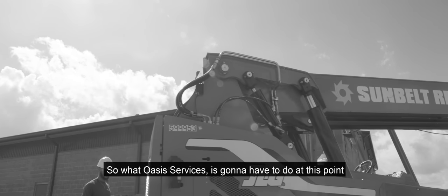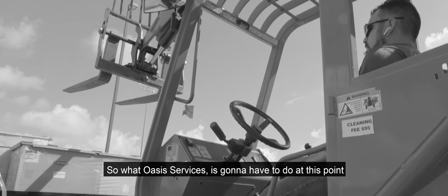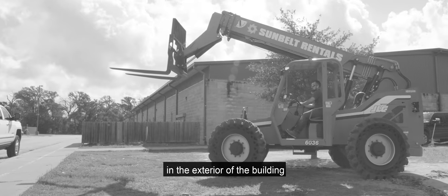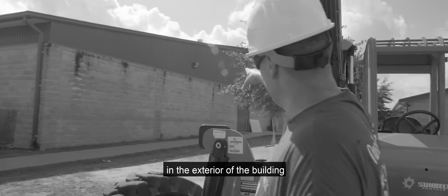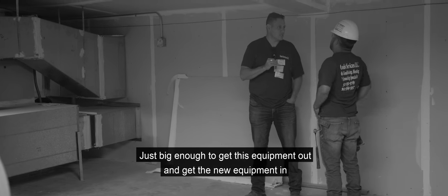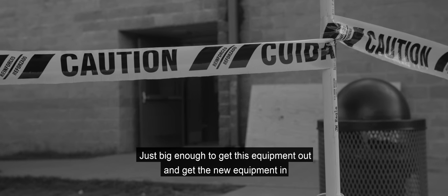So what Oasis Services is going to have to do is cut an opening in the exterior of the building towards the parking lot, just big enough to get this equipment out and to get the new equipment in.